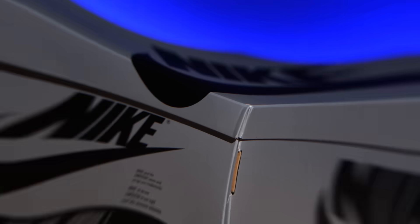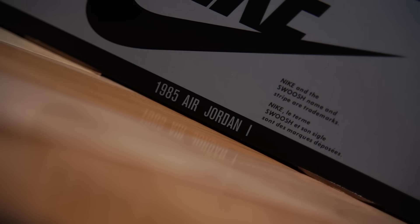But first things first, this is the box. It's a simple, regular, basic Air Jordan 1 box, but it's done up in gray and black. I think that looks really good.